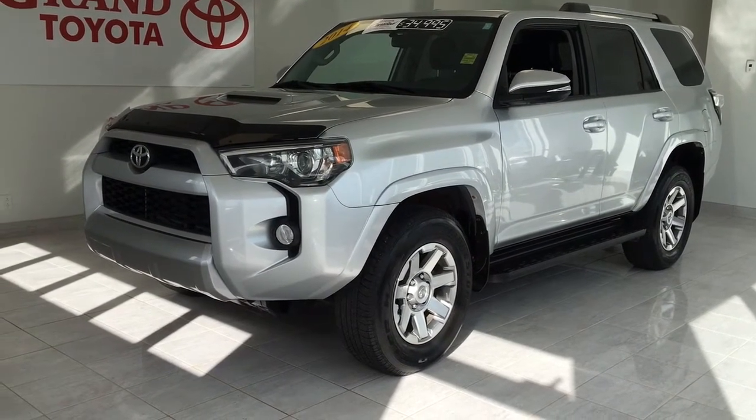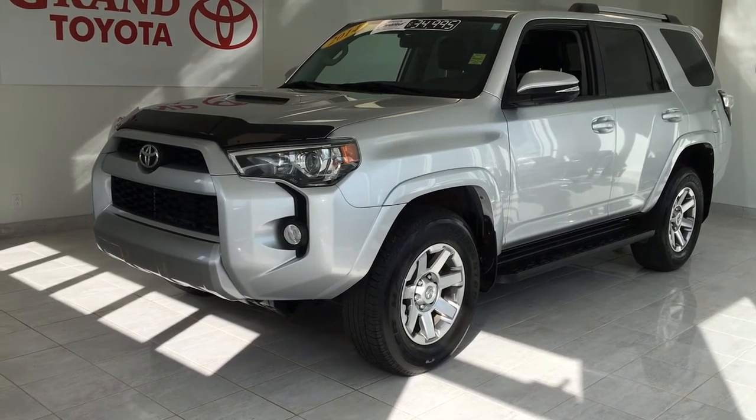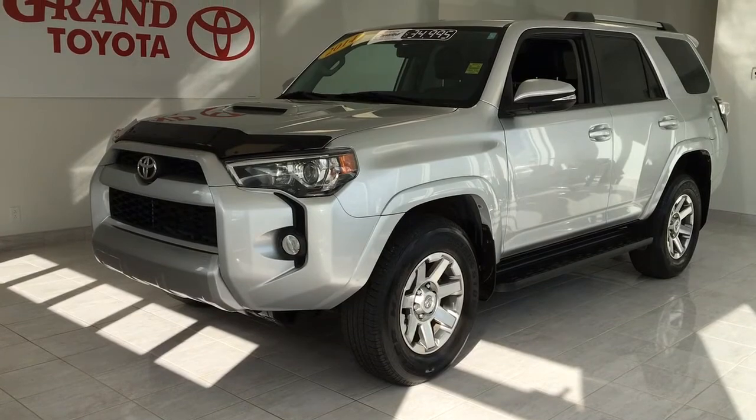Don't miss out on this 2014 Toyota 4Runner 4x4 Trail Edition with 69,200 kilometers and priced at $34,995.